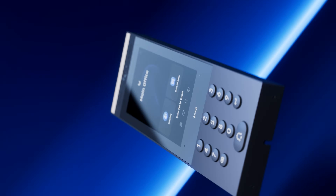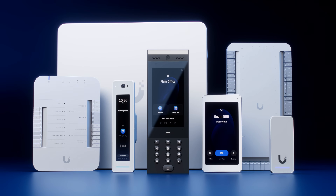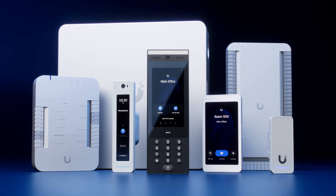Intercom is more than just a building communication system. It's a step towards a more connected, secure, and efficient future for building management. Ubiquiti, rethinking IT.